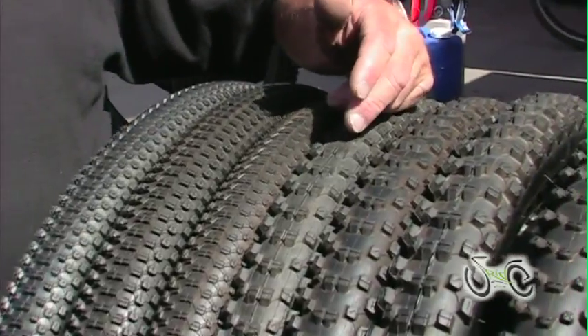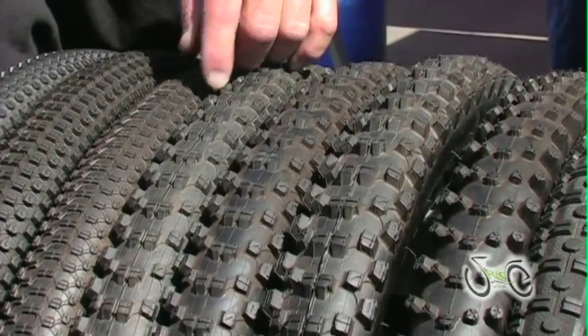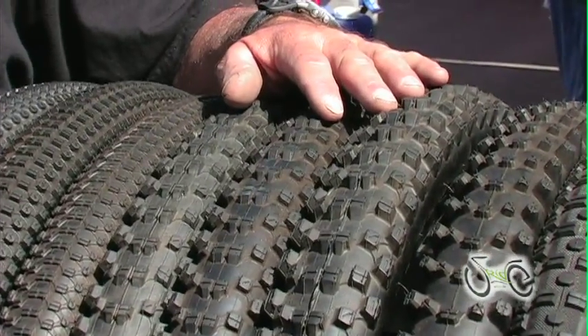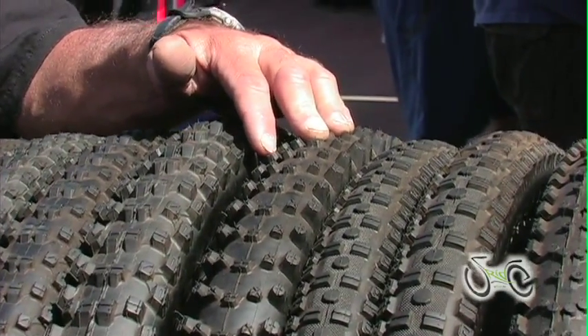Next to it is the older tire called the Navigal, which is voted number one by Mountain Bike Action for five years in a row. This tire is everybody's favorite — they love it for everything. John also designed a tire called the King of Traction, which is for mud, rain, or snow.